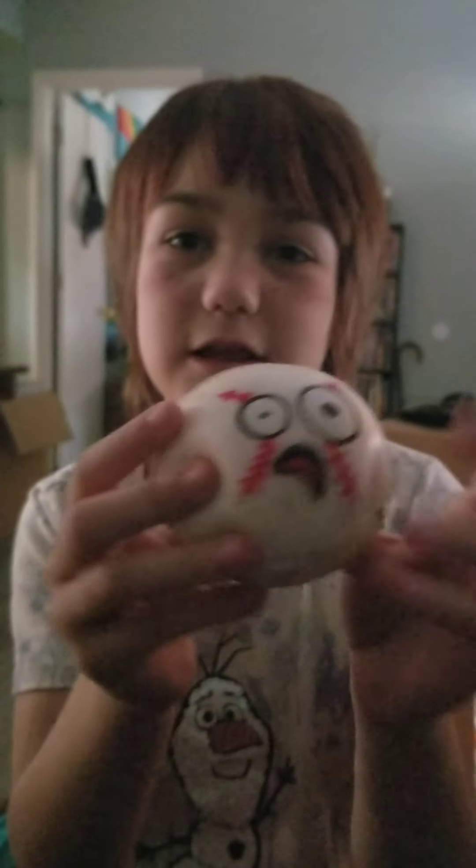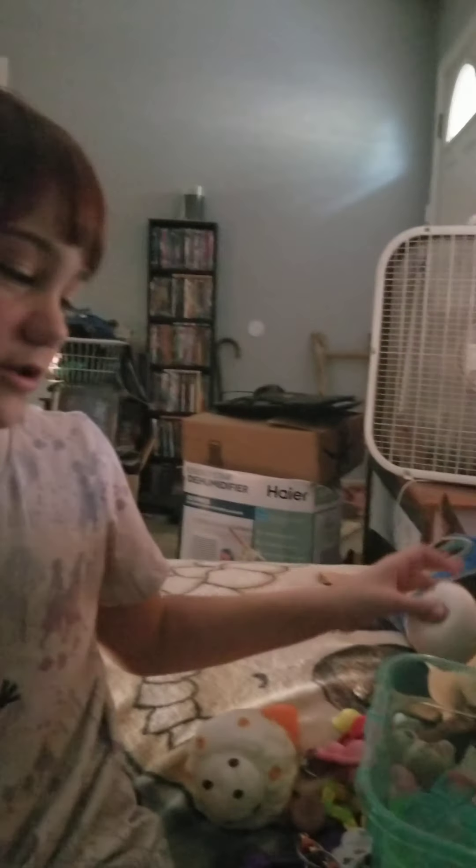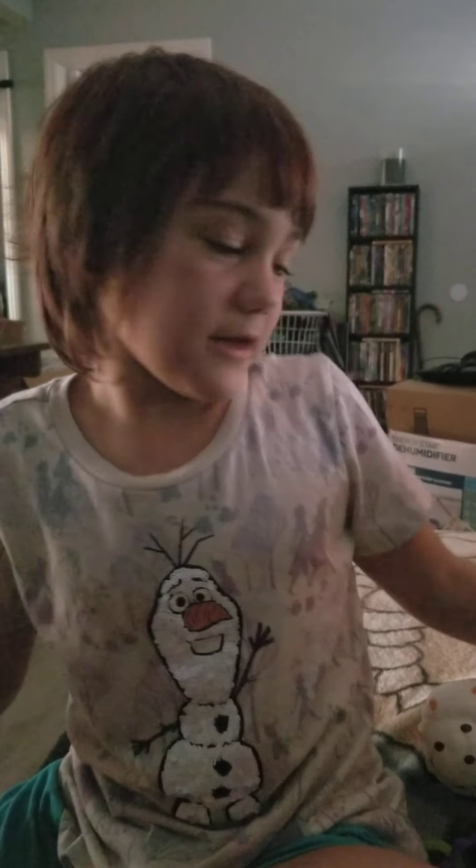So yeah, this is the baseball squishy — it's a little dirty. If you like all my fidgets, subscribe to my channel and give me a big thumbs up. Yeah, that's it — all my fidgets. Bye bye!